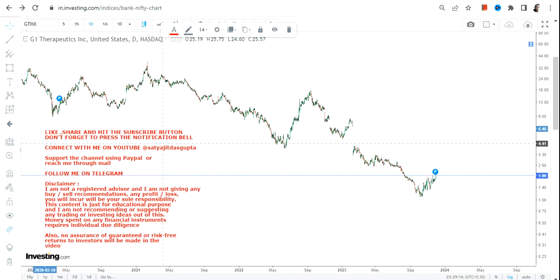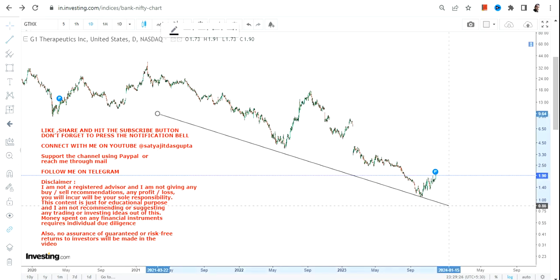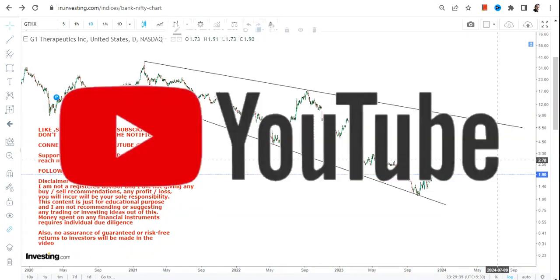Hello friends, welcome to my channel and thanks for watching this video. We're going to discuss GTHX stock. Have a look at this price chart — I'll simply connect the dots and you will see what is happening. This is the lower end of the range, and the upper end of the range is something like this.